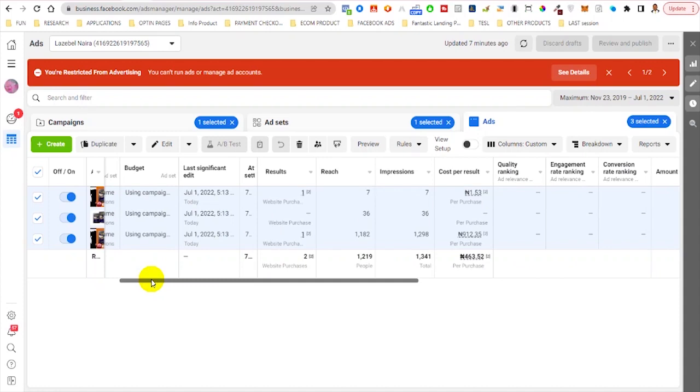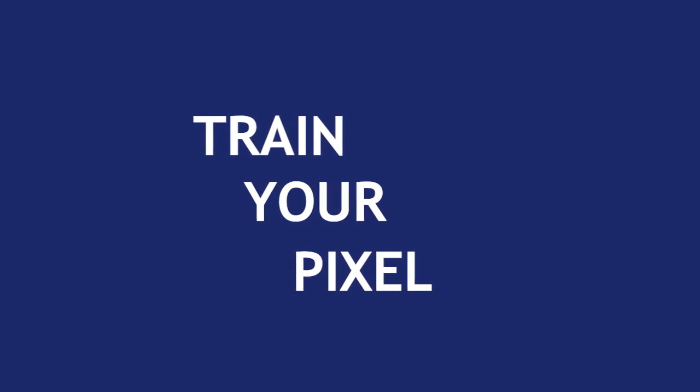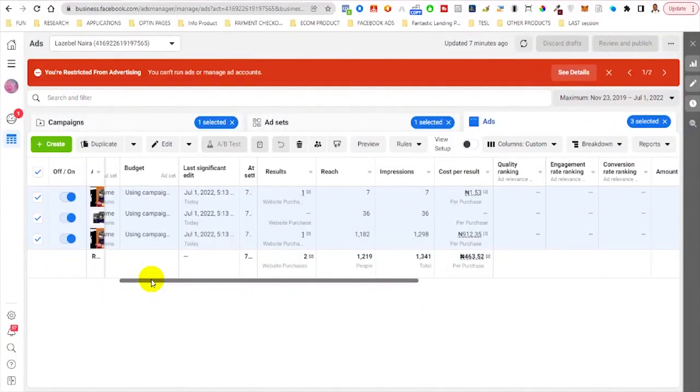If you don't know how exactly to achieve this result, the best thing to do is to train your pixel. You might be wondering — how do I train my pixel? It's very easy. Before you can optimize for purchase, make sure you first optimize for page views, because this is just like a funnel. Once you finish optimizing for page views and you've gotten around 50 conversions for pages, that will be easier to achieve.